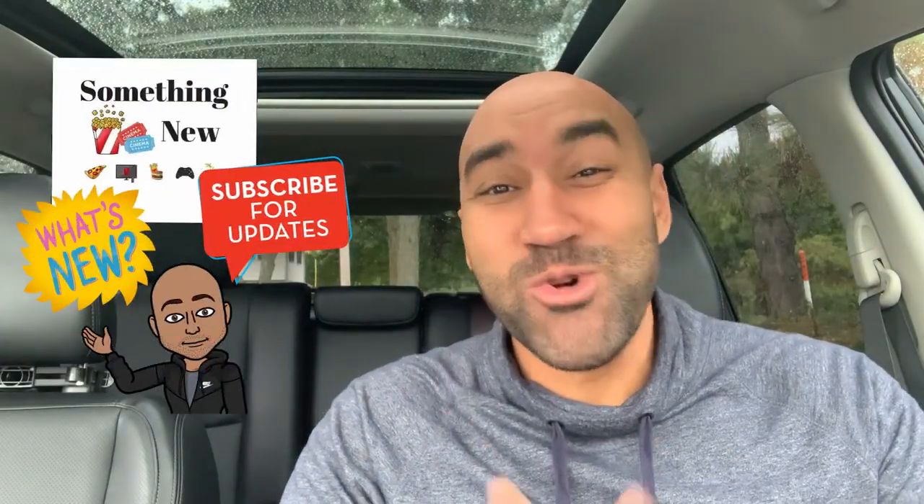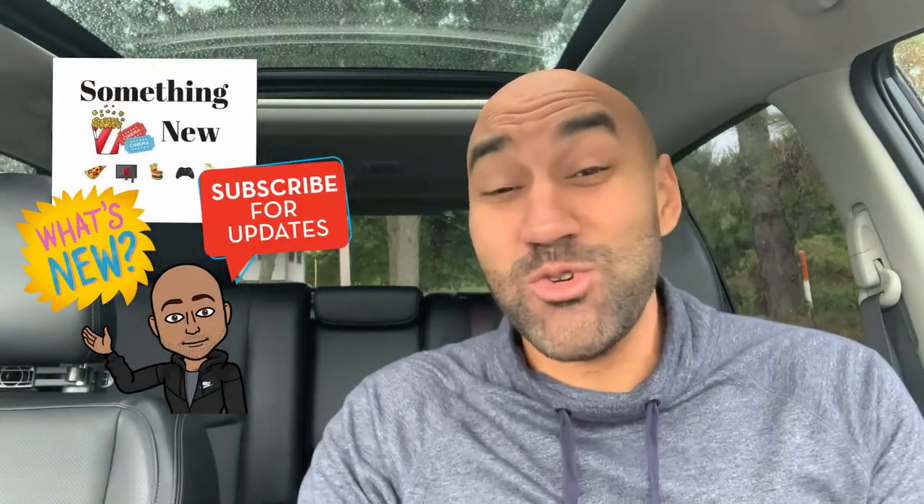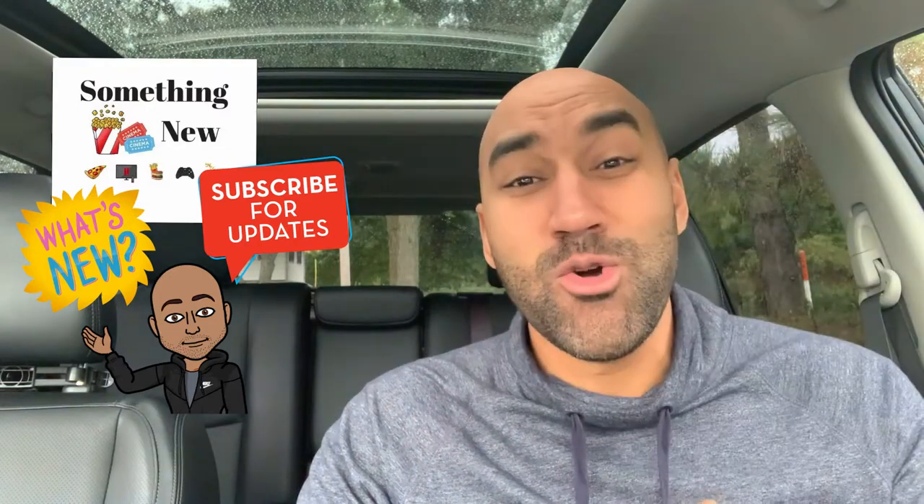What it do, it's your boy Big Band. We're back again with something new — you already know if something new just came out, we got to talk about it. Thanks for tuning in, I appreciate you, and I especially appreciate those subscribing. Make sure to subscribe because I'm always dropping new reviews so you stay up to date.